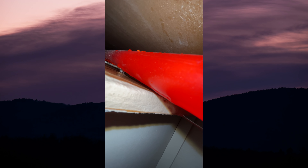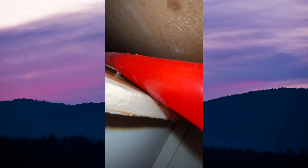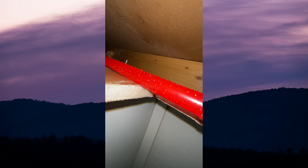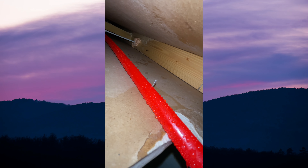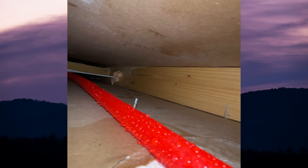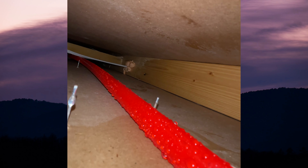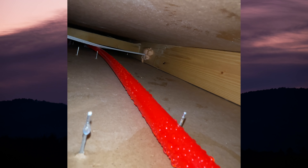My phone is waterproof, no worries. There's your line — one of those nails is stuck directly into the hot water pipe.